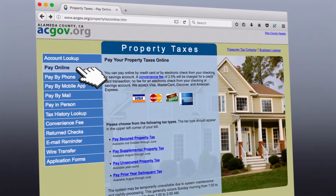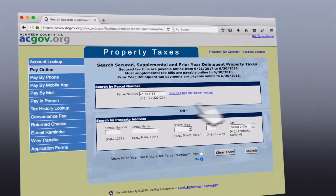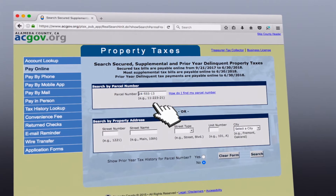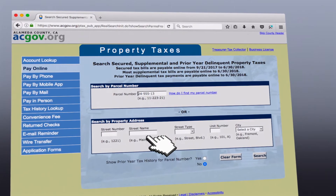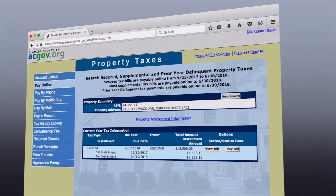Select Pay Online, then Pay Secured Property Tax. Enter your parcel number, including the dashes, which you can get from your bill, or you can enter your property address, then click Search. Remember, this can only be done when a bill is due.